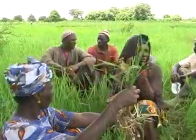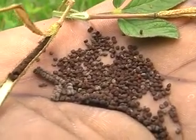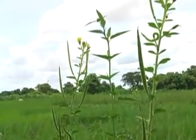So what is the difference between annual and perennial weeds? Simply put, annual weeds live less than one year and die after they produce seeds. Therefore, you need to remove weeds before they flower.